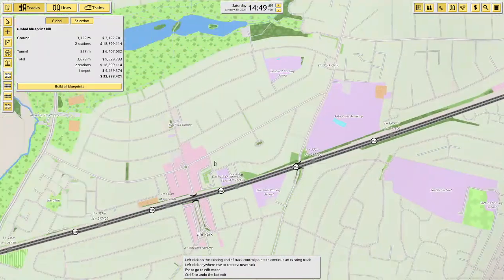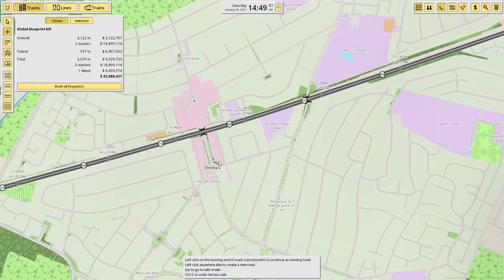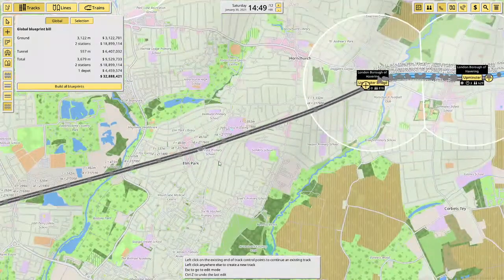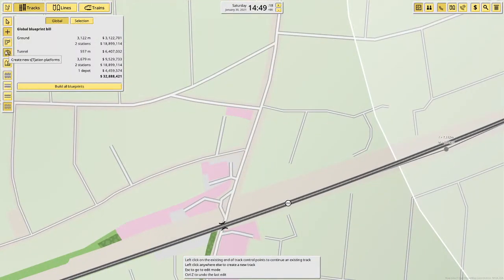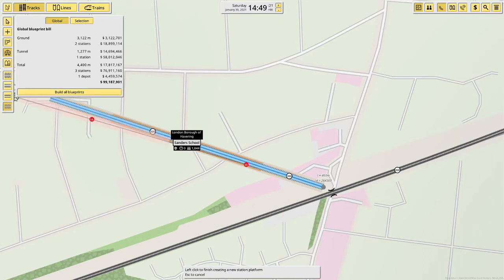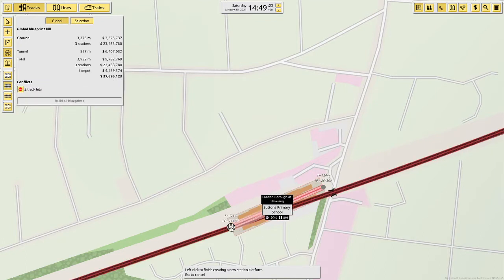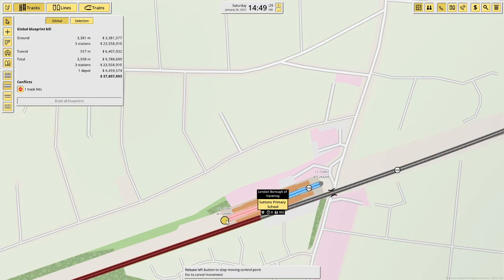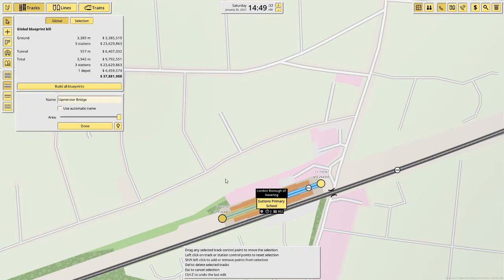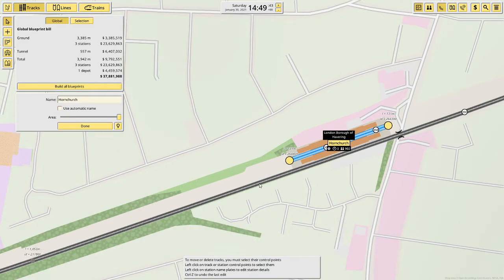Next stop — I thought it was Elm Park, but actually it's Hornchurch. The station is here, and we are going to be building it here. This station will be Hornchurch.